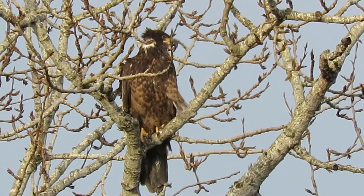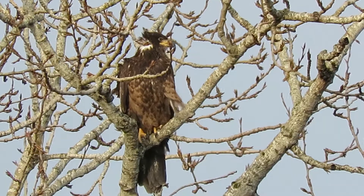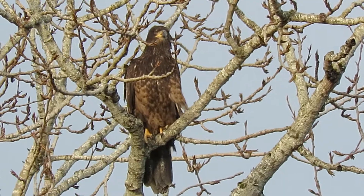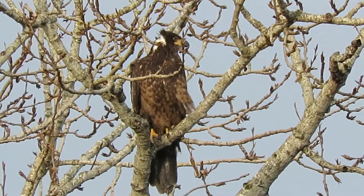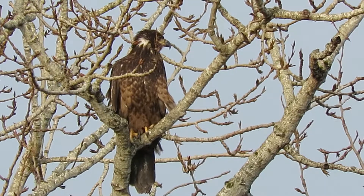We have been driving around and have seen the two adults off and on before, so this could be one of their offspring from a couple of years ago, still hanging around the area. We'll watch for a little bit. We're right down by the River Bend Golf Course — that's where this nest is.